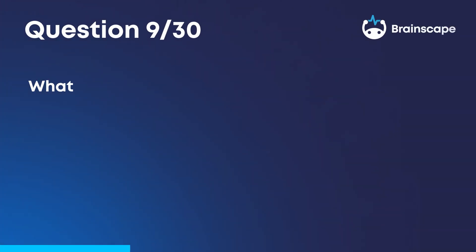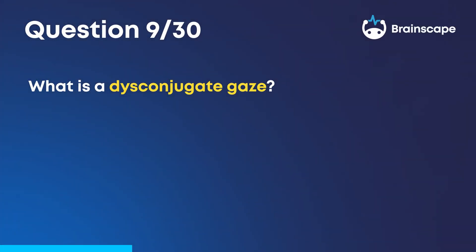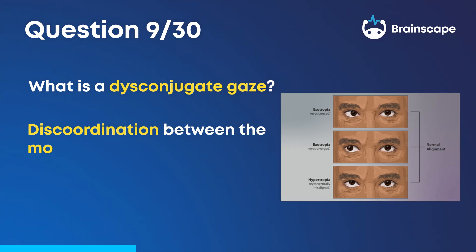Question 9. What is a disconjugate gaze? Discoordination between the movement of the eyes.